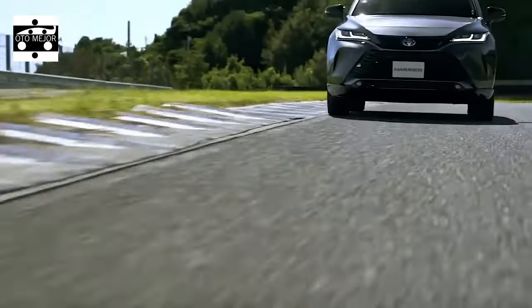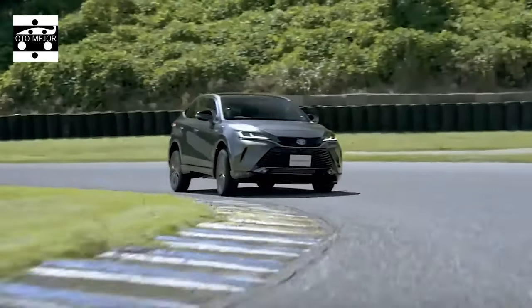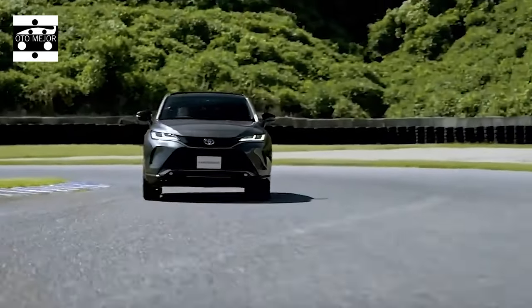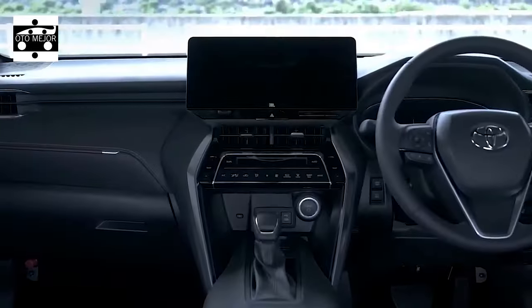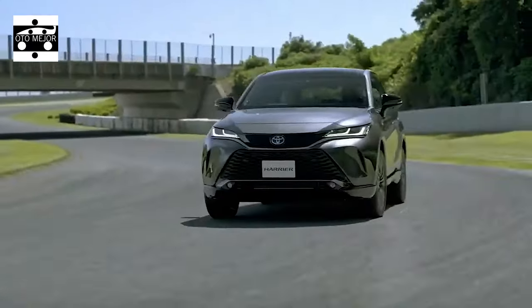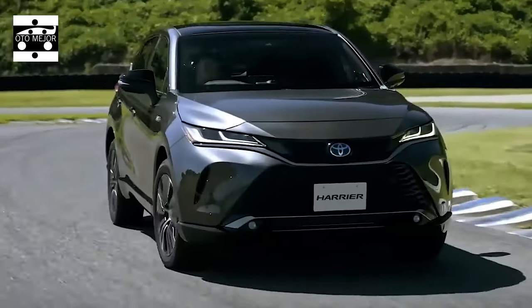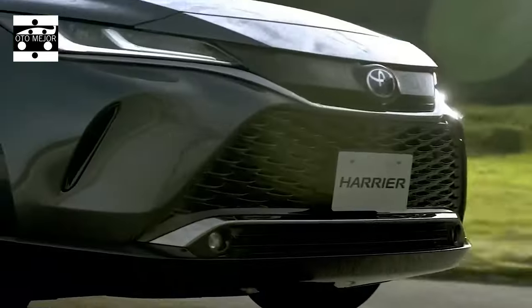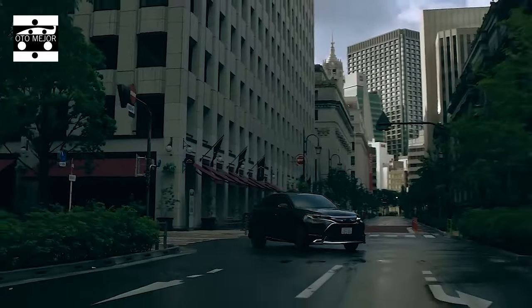It is based on the GA-K variant of the Toyota New Global Architecture, TNGA, which makes the new Harrier somewhat larger and lower than before, alongside the sedan-like profile. This writer appreciates the overall appearance of the vehicle, from its flowing lines around the front grille to the headlights, the pronounced rear section, and especially the taillights.